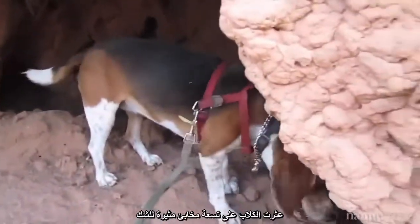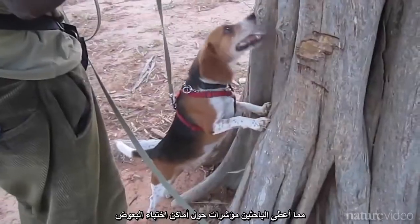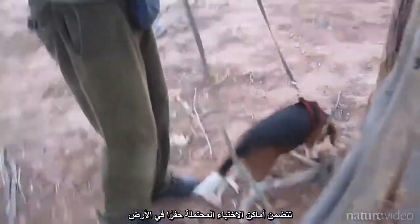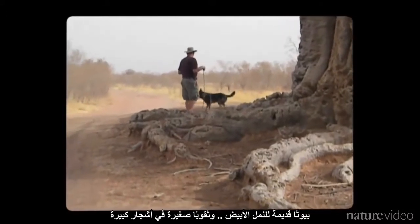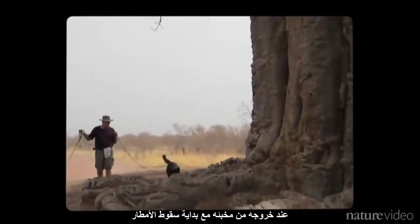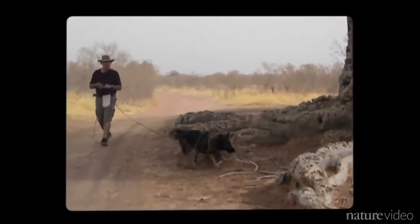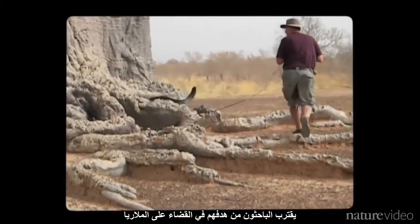The dogs have turned up nine suspicious shelters, giving researchers clues about where mosquitoes may hide. Potential hideouts include holes in the ground, old termite mounds, and small holes in big trees. The next step is using nets to try to catch mosquitoes as they emerge from their hiding spots when the rains begin. Thanks to the noses of dogs like Dana, scientists are getting closer to their goal of eradicating malaria.